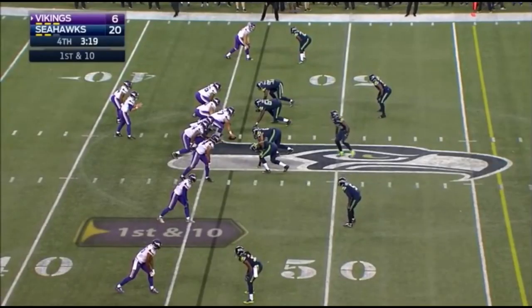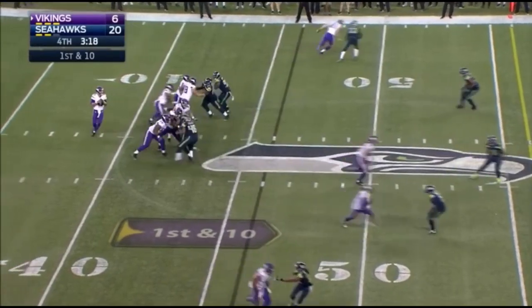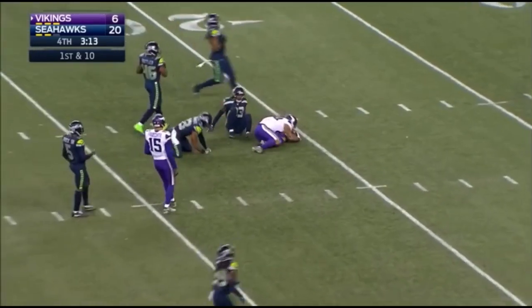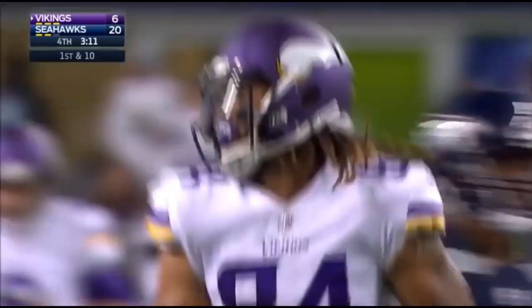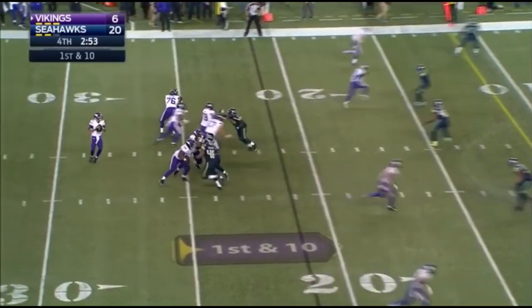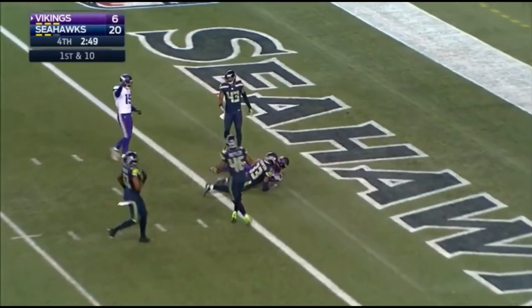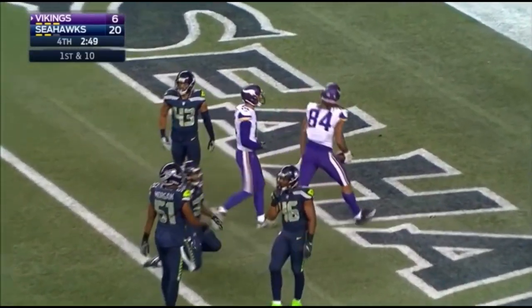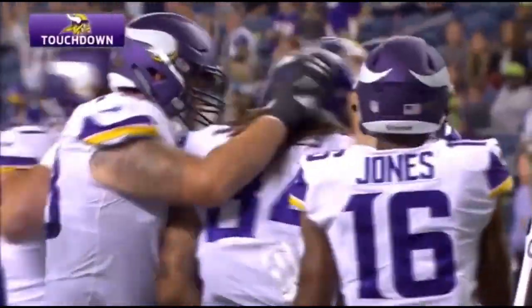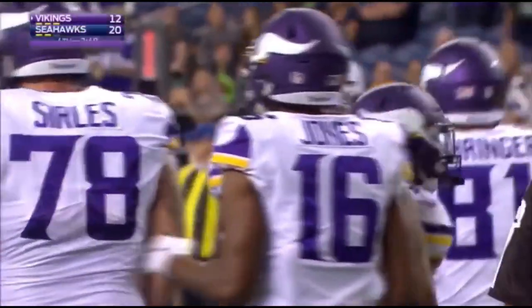Rodney out, just shy of the 46-yard line. Caught — big tight end, Bucky Hodges. Takes it in; the Seahawks, from the 21. Looking towards the end zone, pass is caught for the touchdown by Hodges, right in front of Tedrick Thompson. Bucky Hodges with the score.